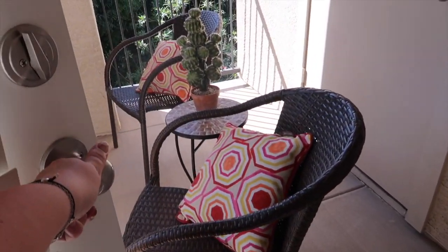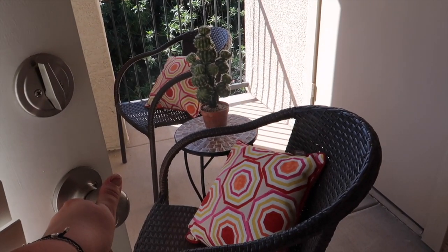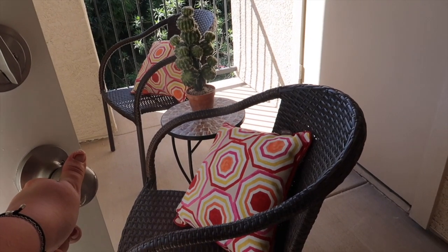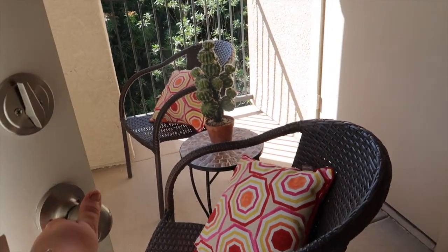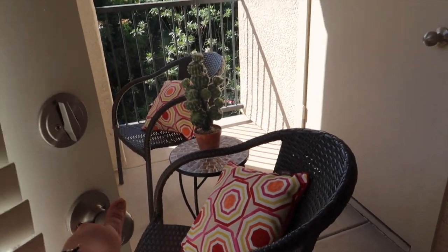Here's what my patio looks like. The cactus is Target, chairs are from the grocery store, the table is Amazon, and the pillows my mom picked up — I want to say at Lowe's. I don't sit out here too often, but there's also a storage closet — it's a cute little setup.